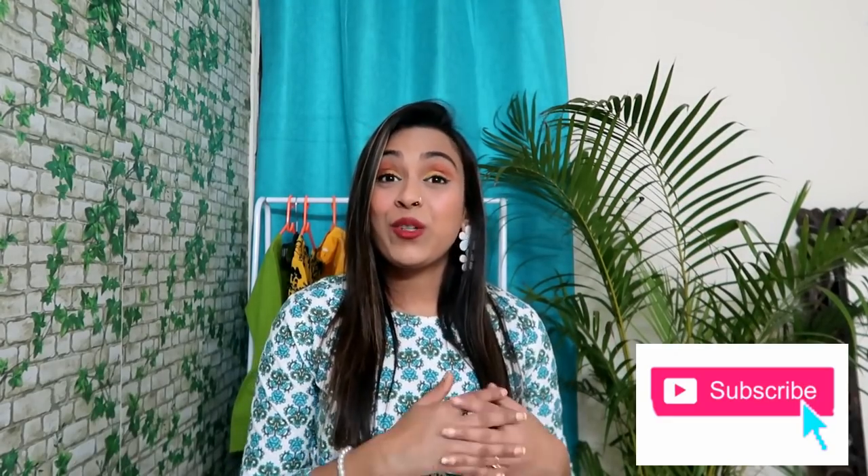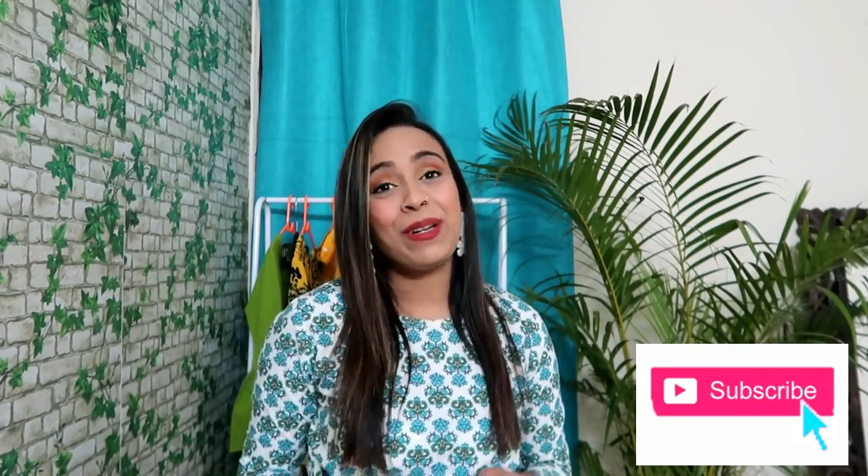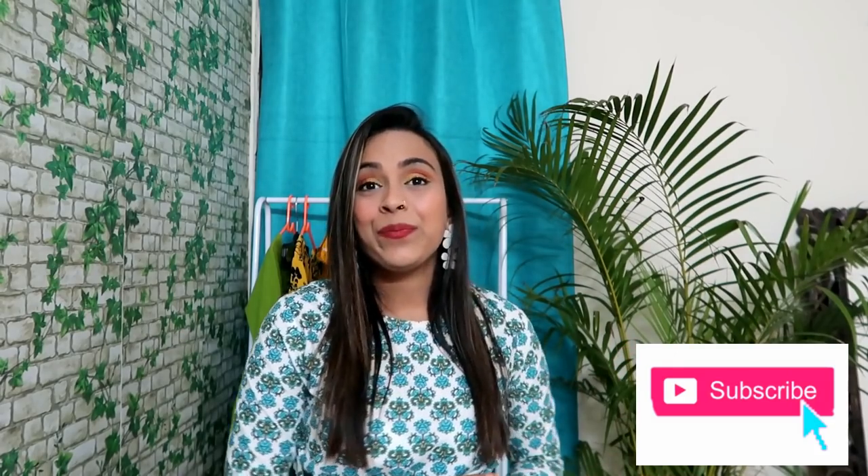Back to back I am making affordable haul videos, and if you like this video please like and subscribe to this channel. Tell me in the comments which top is good and which look is good. Without further ado, let's jump into the video.